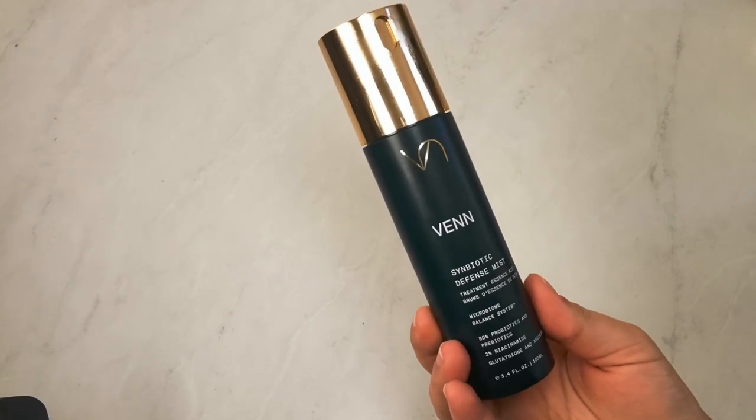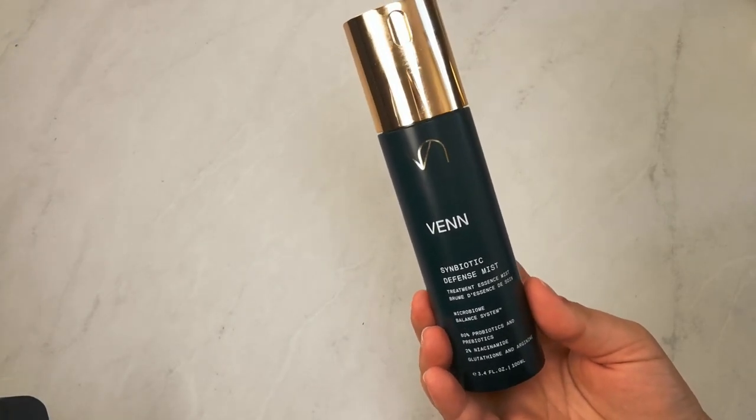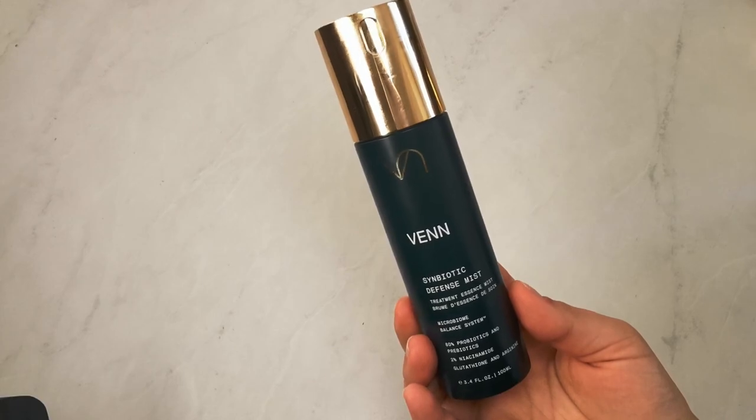I have noticed a reduction in my redness since using this tonic. Following my toner, I like to use a mist — right now I'm using the Venn Symbiotic Defense Mist. It contains 80% probiotics, 2% niacinamide, glutathione, and arginine. It has a very spa-like scent, and I really like the mister — not too strong, not too weak. It feels really refreshing and I find it incredibly calming and soothing. Since one of my concerns is redness, I love using this to combat that.